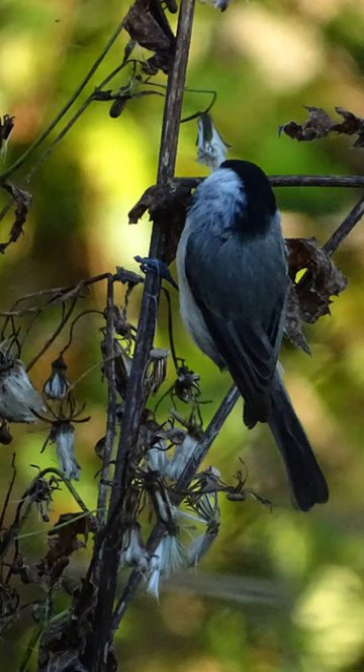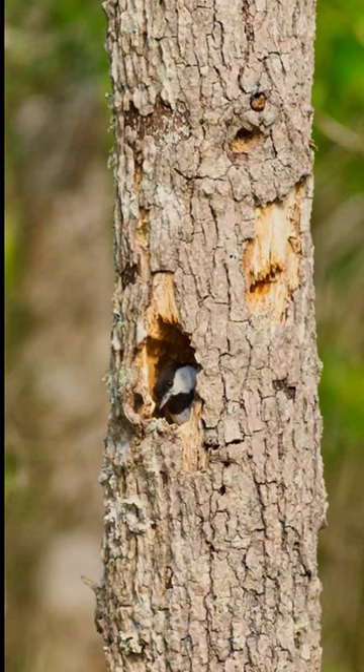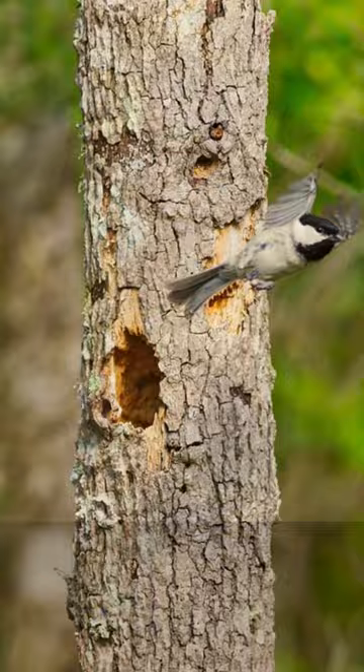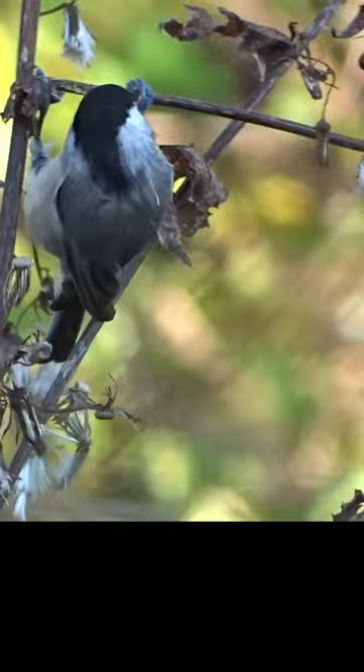Carolina chickadees excavate or find an unused cavity, usually 2 to 25 feet up in a tree. They compete with downy woodpeckers, brown creepers, and tufted titmice for these cavities. Nests have a foundation of bark strips or other matter and a lining of softer material, such as plant down or animal hair. This one seems to be stripping bark off branches, possibly for nesting material.